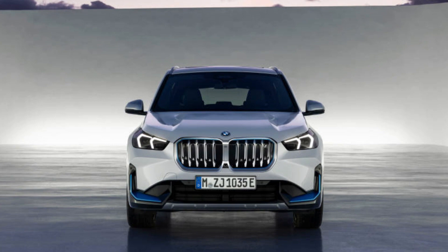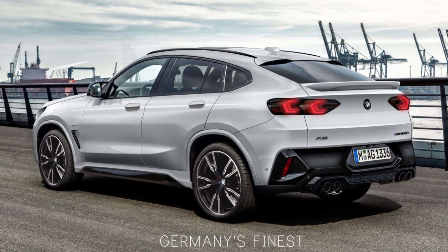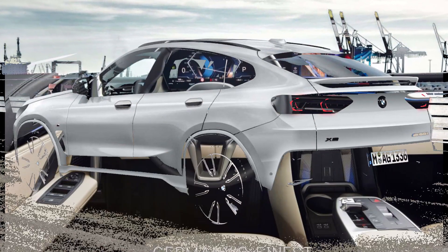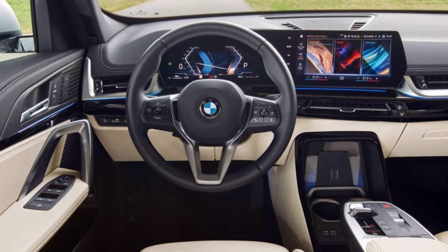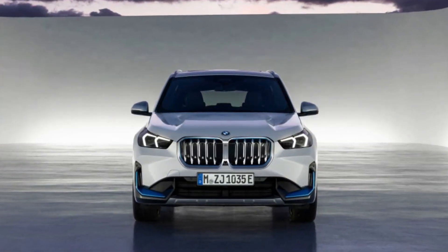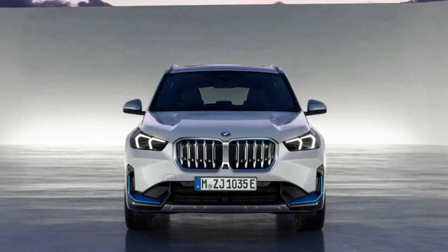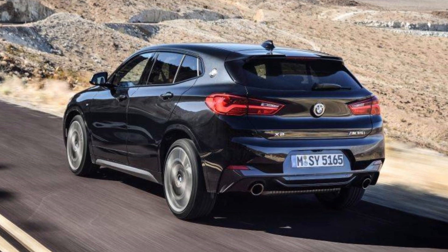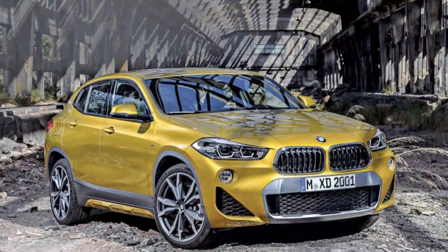Hello to everybody. Welcome to Autocom. Today we will talk about the 2024 BMW X2. The X2 is a subcompact luxury crossover SUV known for its sporty design, luxurious interior, and fun driving experience. However, like any car, the X2 is not flawless. In this video, we'll take a look at 5 pros and cons of the 2024 BMW X2.